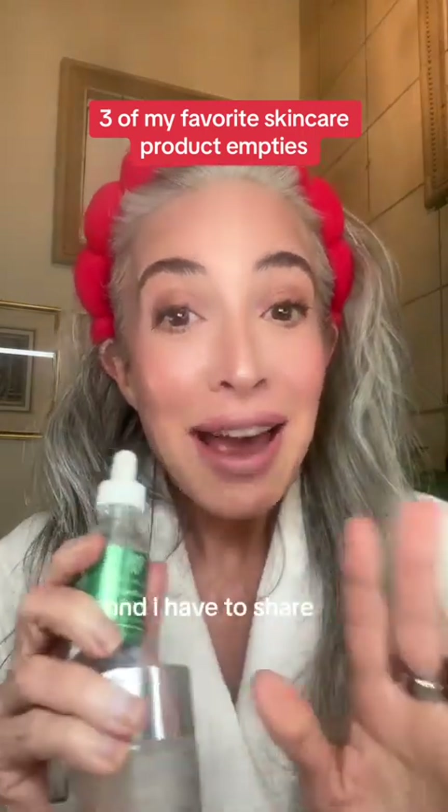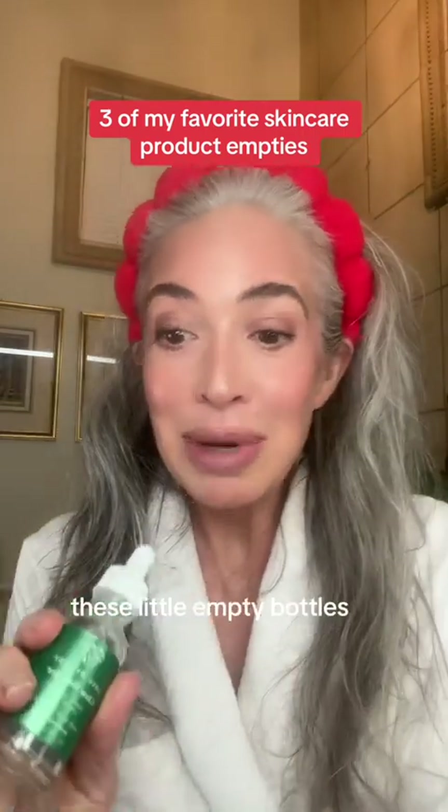These three product empties, and I have to share them with you. I've been saving these little empty bottles because these are so good. I love them, and you might love them too.